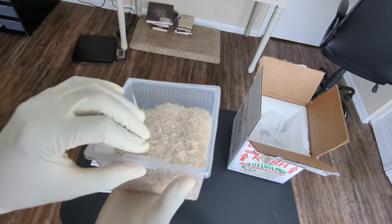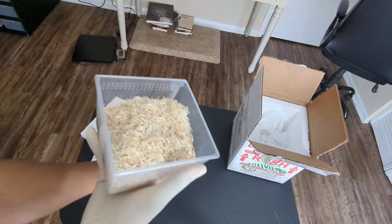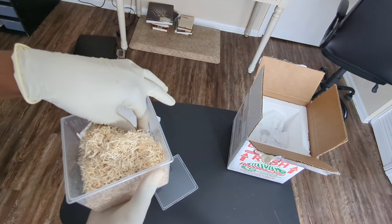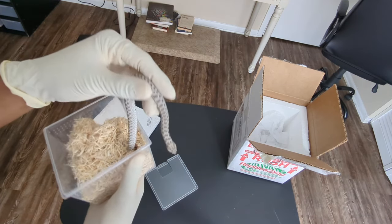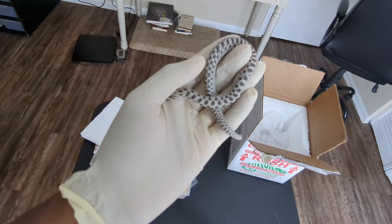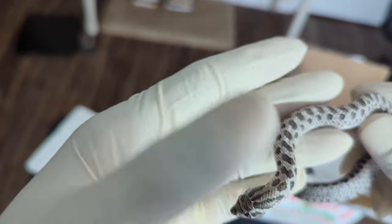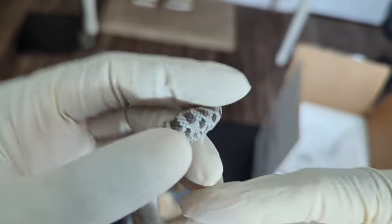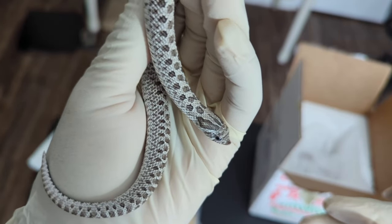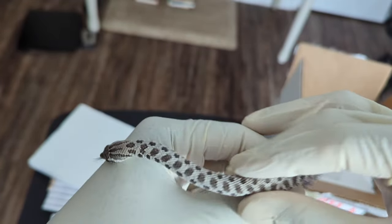This right here is a male, born in 2023. He is — let's get a little closer — he is an xanthic, 100% het albino, and sable. You can also say 100% het snowburst, which is the triple visual of all those genes.